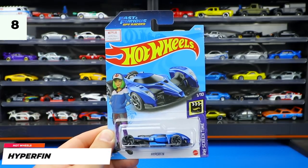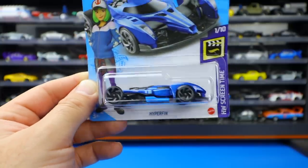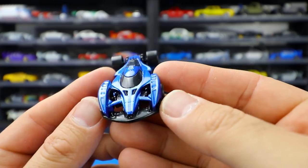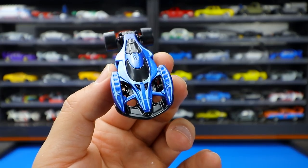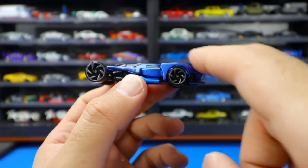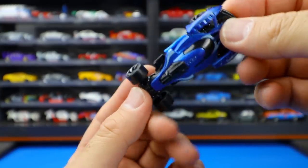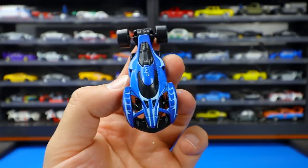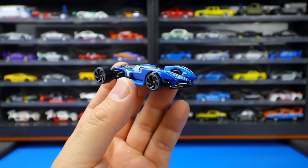Another brand new casting for 2021 — it's the Fast and Furious Spy Racers series Hyper Fin. This looks like a cross between an F1 car and a hyper car. Wow, it looks aerodynamic. The back end is all F1-like and the front also has that F1 look, but from the side it reads more like a hyper car. Fully exposed tires on the back, glossy black base. This Fast and Furious Spy Racers series has come out with quite a few unique looking cars and I look forward to seeing more.